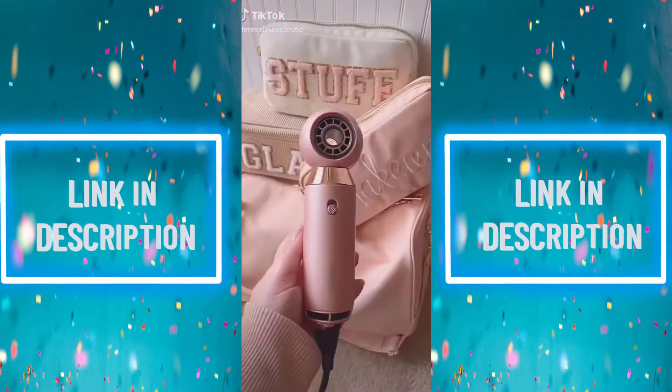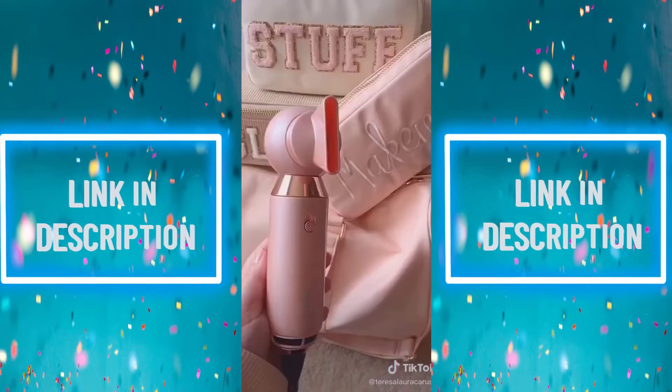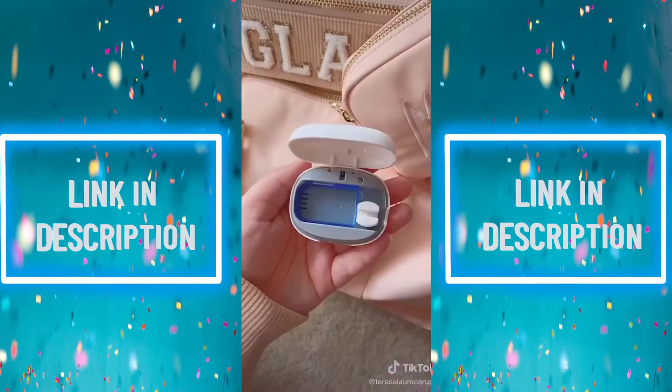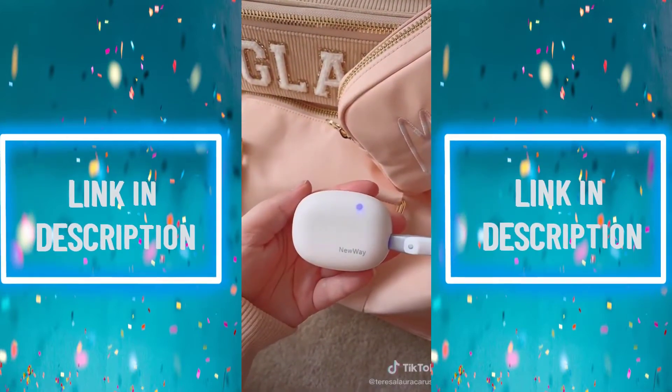Travel must-haves, part 8. First up is this portable hair dryer — it's compact and lightweight, making it easy to travel with, and it's surprisingly strong. Next up is this toothbrush sanitizer that uses LED light to sanitize your toothbrush when you're not using it, and it can adjust to different toothbrush sizes.